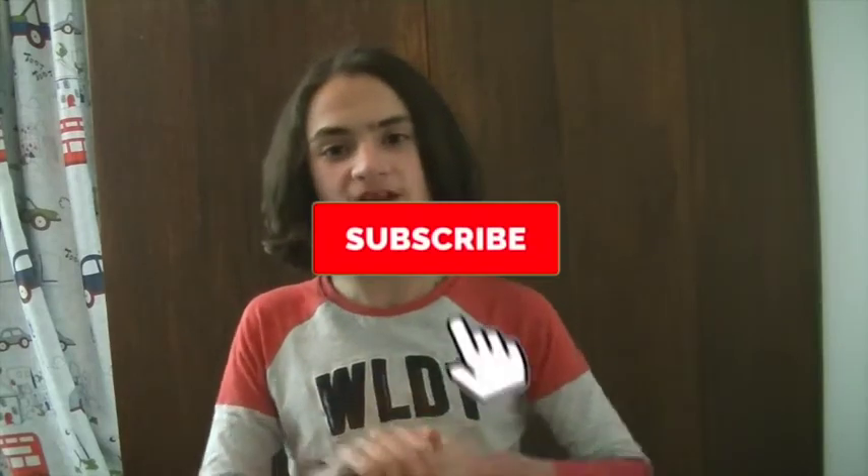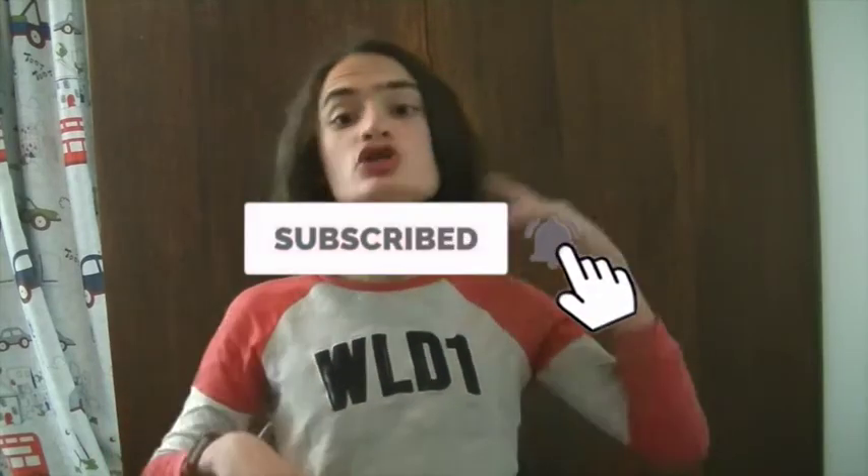Hey everyone, welcome back to my channel. Before we get into this, don't forget to subscribe and hit the bell so you don't miss any new videos. Today I'm going to be sharing my two month hair update.